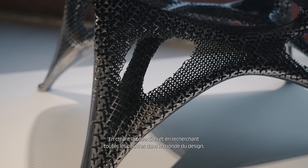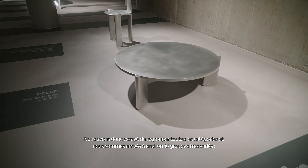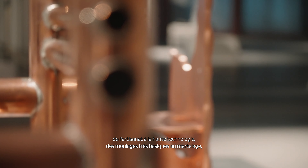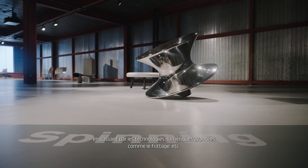By doing the collection and researching all the works in the design world, we found that there are so many different categories of technical transformation. So we tried to regroup all the categories and we came up with about 16 groups that are very varied — from craft to high-tech, from very basic castings to hammering, up to digital advanced technologies like sintering.